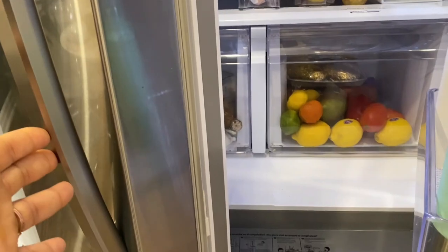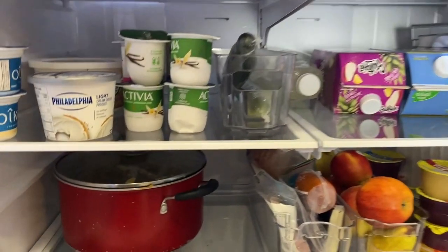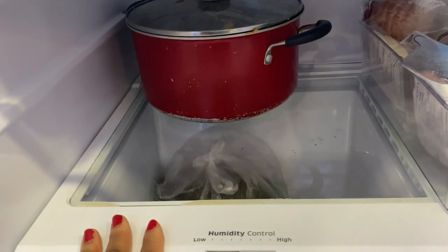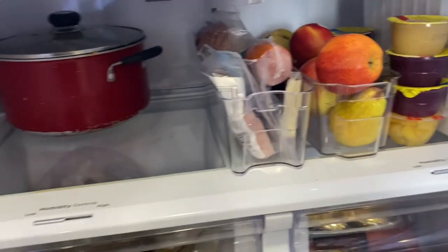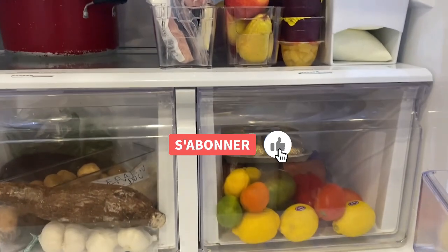Enfin j'ai terminé l'organisation de mon frigo. Je n'ai pas vraiment une organisation stricte mais j'essaye de respecter un certain ordre : en haut je mets le pain, au milieu je mets les produits laitiers, au troisième étage je mets la charcuterie. Je laisse toujours un espace pour les leftovers, les casseroles et tout. Et plus bas je mets les fruits et légumes, comme vous pouvez le constater.